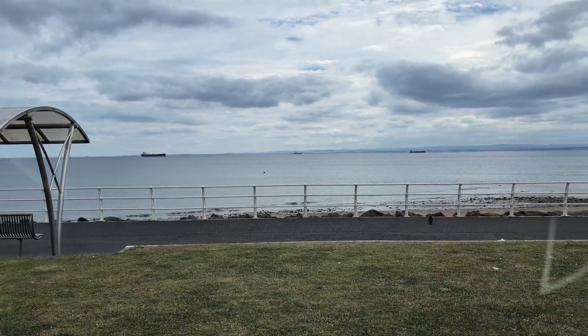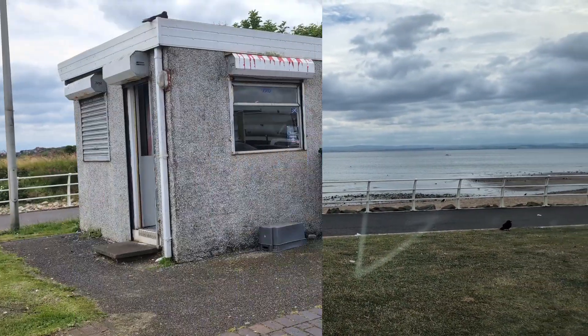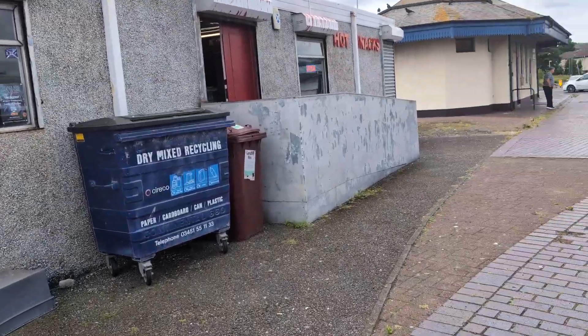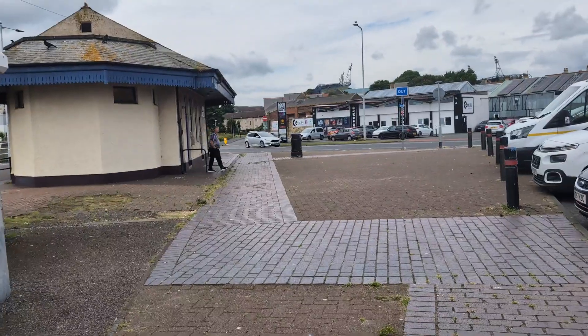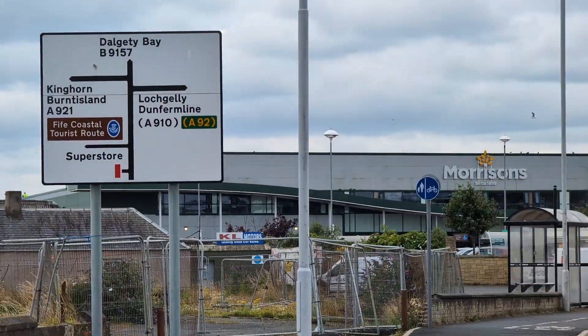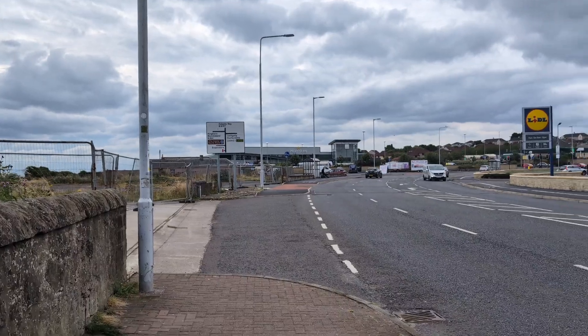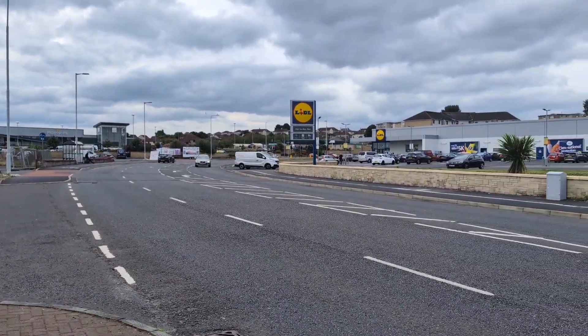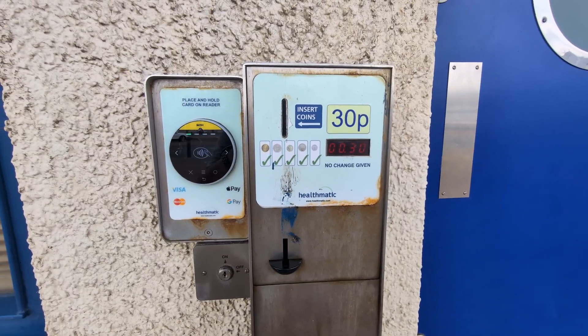There you go, look at that — right on the coast. You've got a little café just here, and then just beyond that you've got some toilets. Morrison's is just there, literally across the road. There's a Lidl, and you've got to pay 30p for a pee.